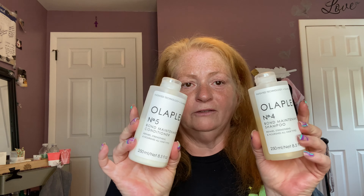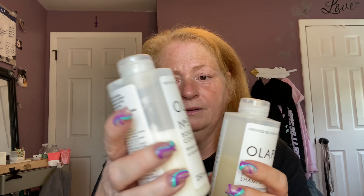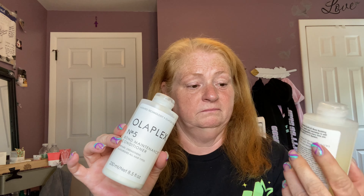I also have Number Four and Five, which are the shampoo and conditioner. I absolutely love these because when they say you only need a dime-sized amount, they're not lying. I've never used such a little amount of shampoo and conditioner in my life. These are already a month old and they're only about half gone.